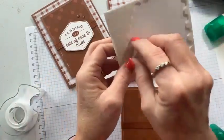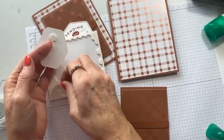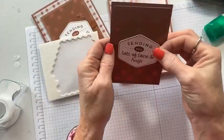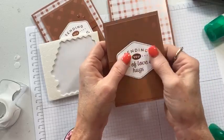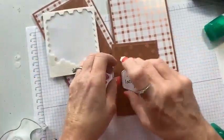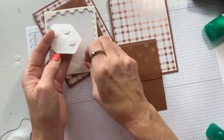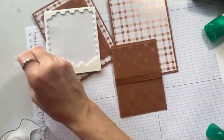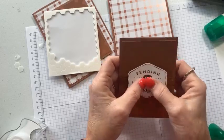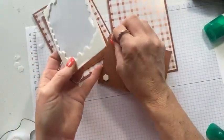I'm going to put our sentiment piece on dimensionals — just a couple of those to hold it up, because if it goes flat it won't stay. Put that right in the middle. Actually, I should have put the dimensionals on the top and the bottom, because on the ribbon it's going to be loose — lessons learned from Lori today. Let's try this again. All right, so 'Sending you lots of hugs and love' — I'm going to pop up this piece as well with dimensionals.